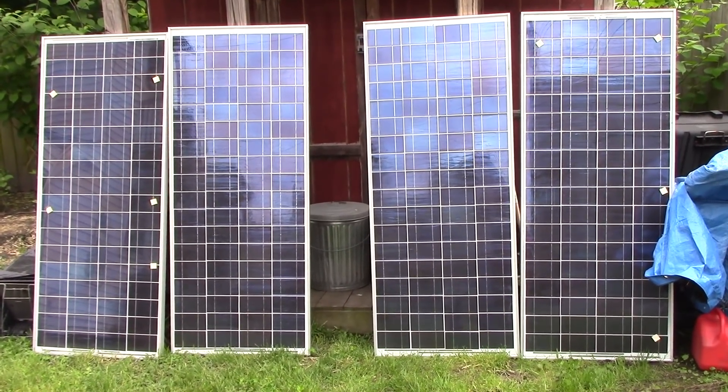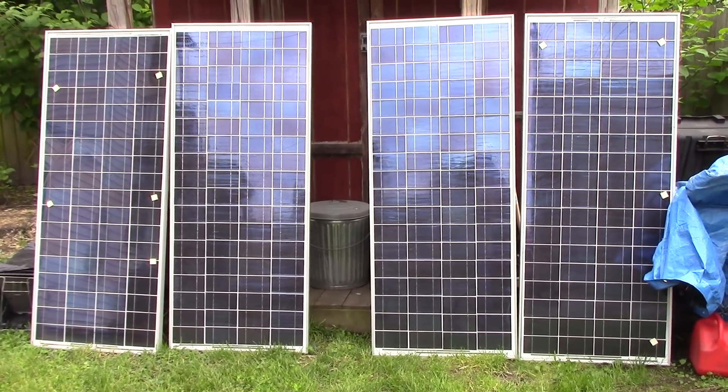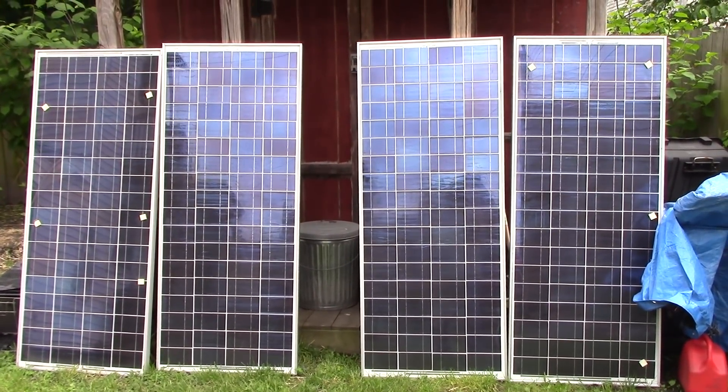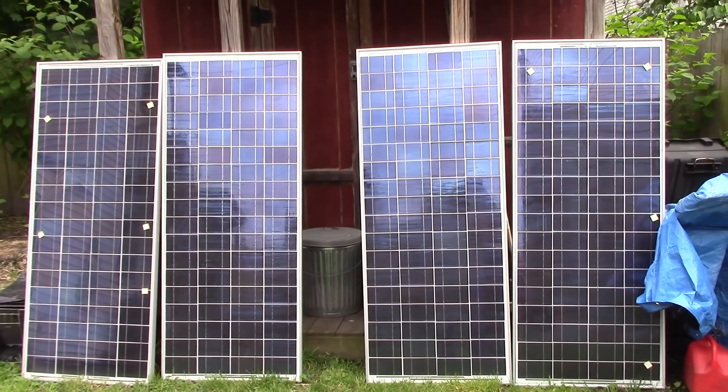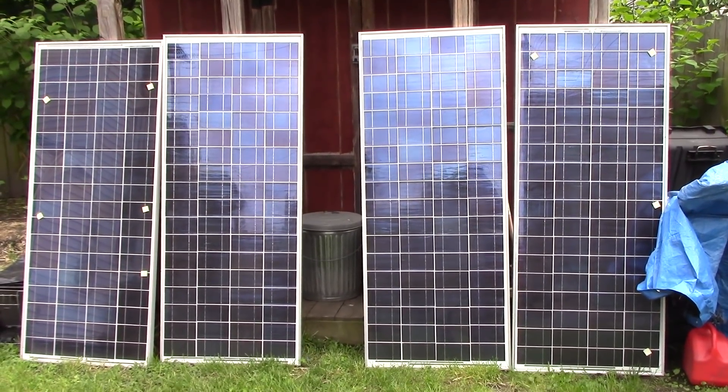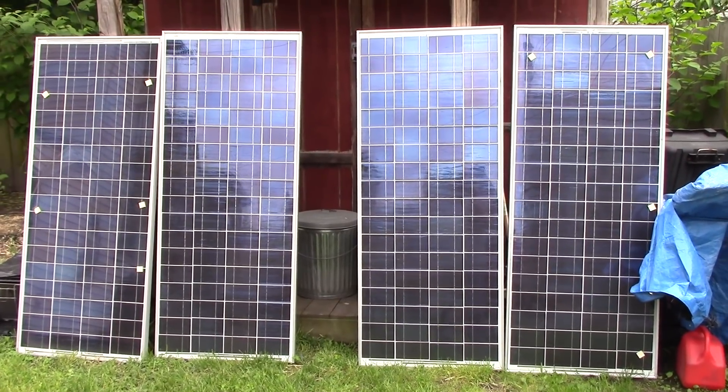It's a good way to learn, a good way to experiment. Gary and I are going to build a nice tall rack for the panels and mount them up on that rack, and get some experience with solar. That's the name of the game.